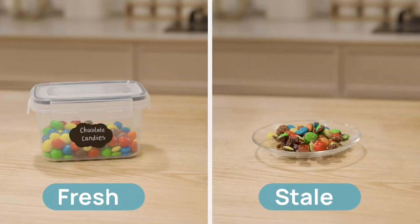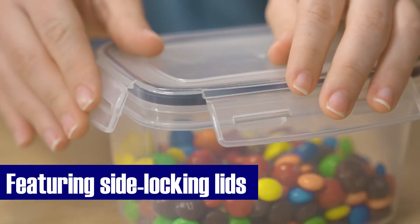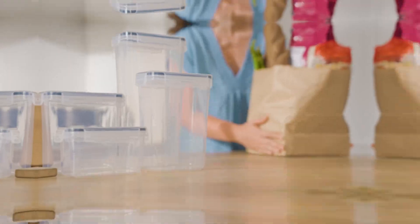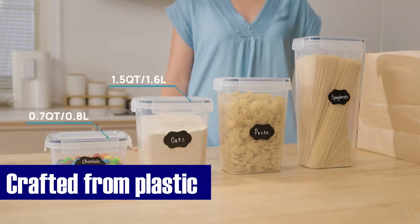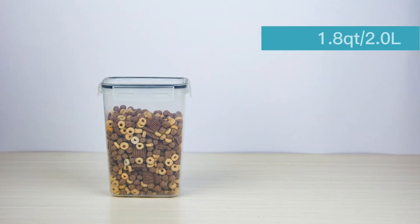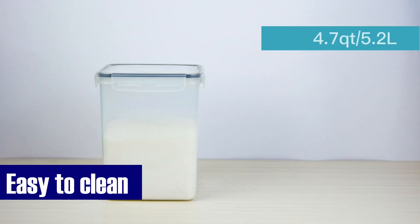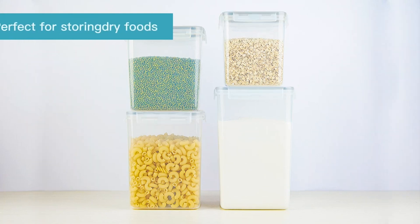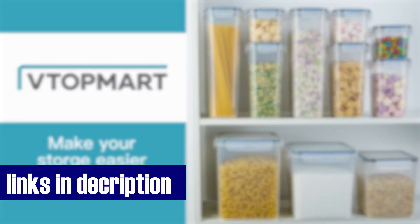Beyond aesthetics, these containers prioritize food freshness. The side-locking lids with silicone gaskets create airtight seals, ensuring dry goods stay dry and snacks remain crispy. The lids open effortlessly for quick access. Crafted from durable BPA-free plastic, these containers outlast most others. The package includes 24 reusable labels, allowing you to track your pantry's ever-changing contents — simply wipe them clean for hassle-free relabeling. Convenience and organization seamlessly merge with the Top Mart Airtight Food Storage Containers set. Click the link in the description to transform your kitchen into an organized haven today.